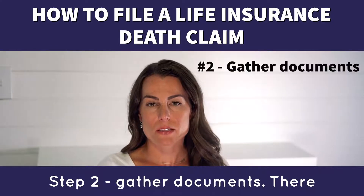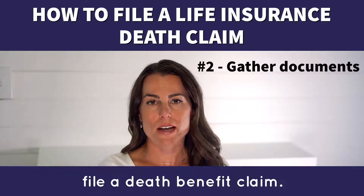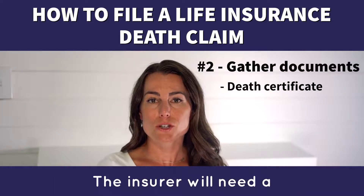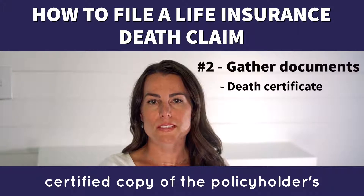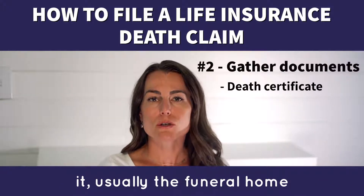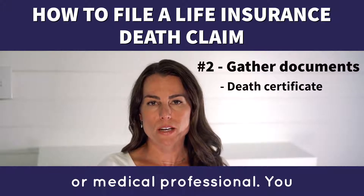Step 2: Gather documents. There are three documents needed to file a death benefit claim. Number 1: the death certificate. The insurer will need a certified copy of the policyholder's death certificate. You can request a copy from whoever prepared it, usually the funeral home or medical professional.